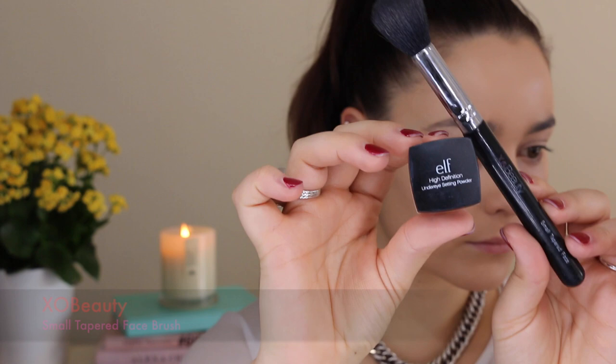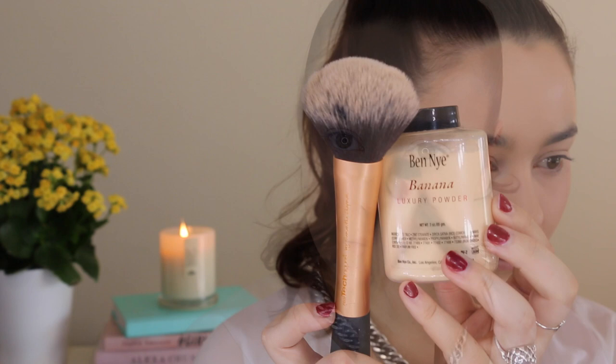It's always a good idea to set your under eye concealer so it doesn't crease throughout the day, and for this I love the Elf H under eye setting powder. I'm also using the Ben Nye Banana Luxury Powder to set my foundation. Now I wouldn't say this is super affordable — I paid about $39 for this — but I think for how much product you get it's going to last you a lifetime, so to me that's affordable.